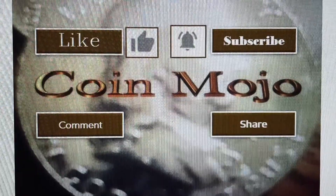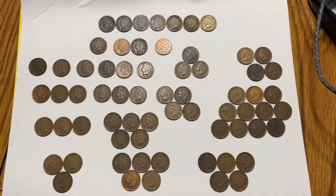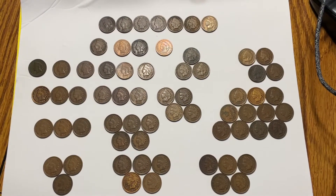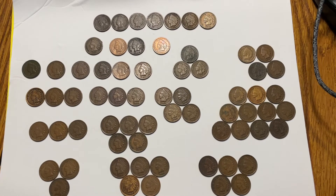Welcome back to Coin Mojo. Today I want to talk about Indian Head pennies. Last week I showed you seven pennies that I picked up at a jewelry store when I cashed in some scrap gold.